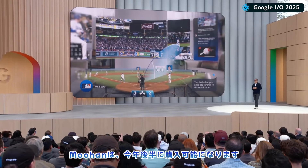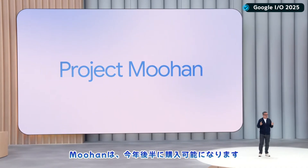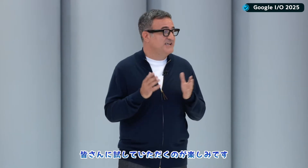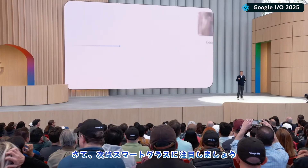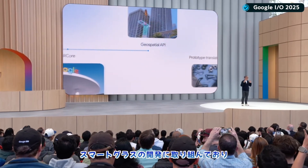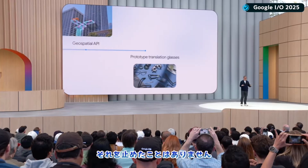Samsung's Project MUHAN will be available for purchase later this year. We can't wait for you to try it for yourselves. Now let's turn our attention to glasses. As you know, we've been building glasses for over 10 years, and we've never stopped.